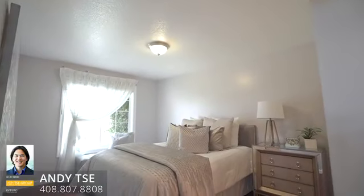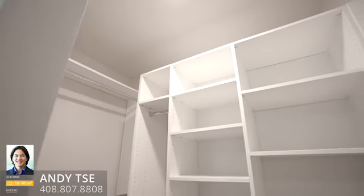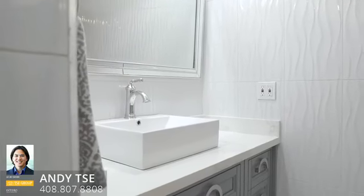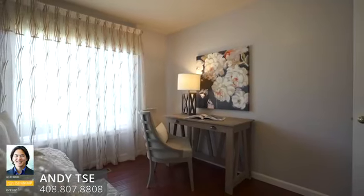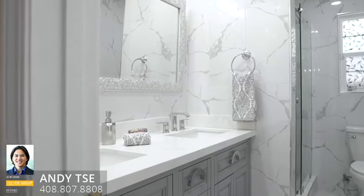Downstairs is a junior master suite with a large walk-in closet, and the bathroom itself has floor-to-ceiling tile work, custom cabinetry, recessed lighting, and quartz countertops. And large shower areas. Take a look at the amazing detail in the hallway bathrooms — floor-to-ceiling tiles, custom cabinetry, quartz countertops, and large shower areas.